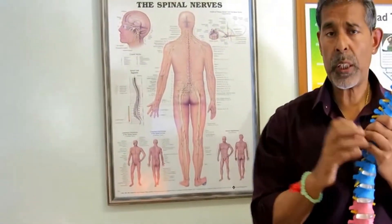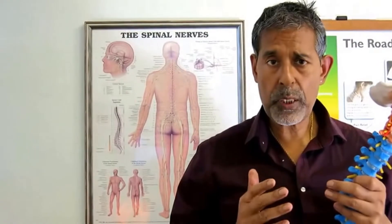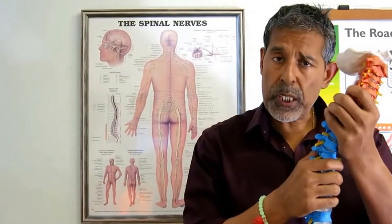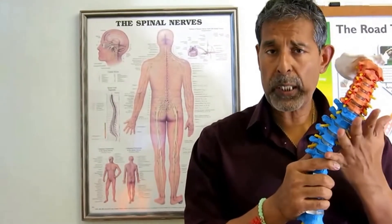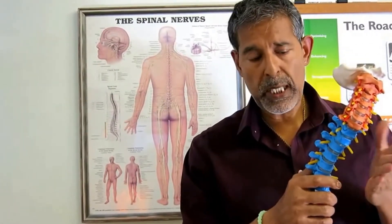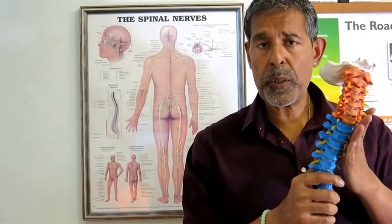That is called scoliosis. Now in a lot of children, when it's spotted early enough it can be halted, because unfortunately it can continue at quite an acute angle, but caught early it can be helped and slowed down.